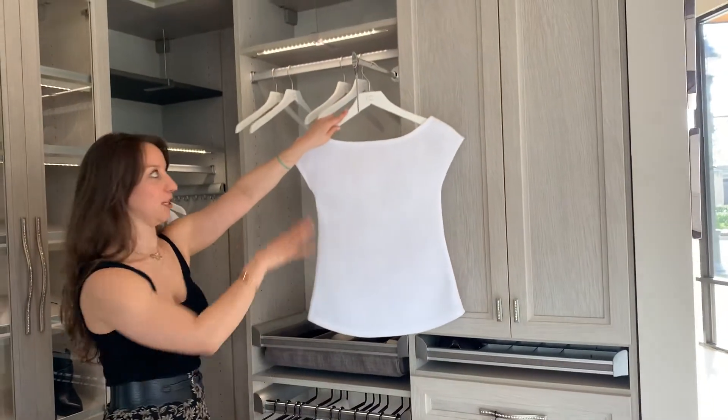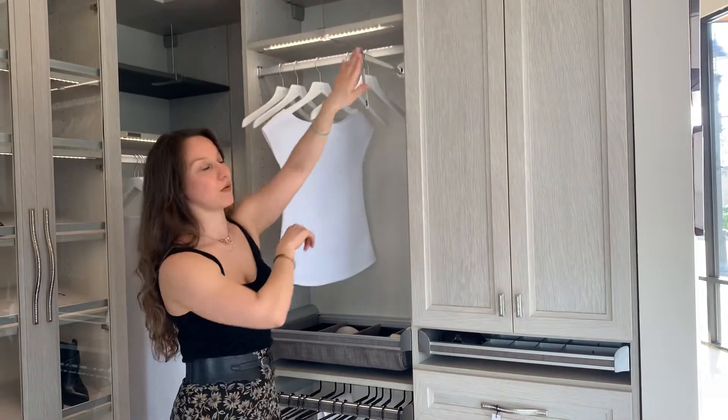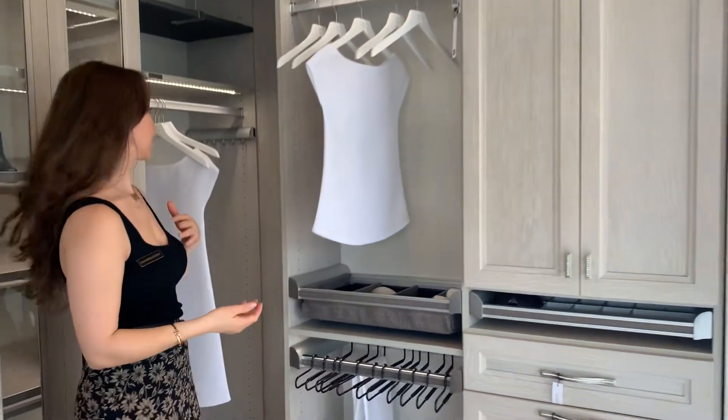You can put lots of these throughout your space. You can even have a top and bottom so you can really set all your pieces together. This also works really great in laundry spaces for drying clothes and things like that.